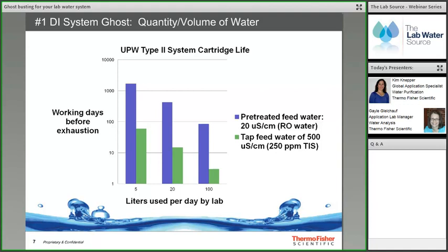To assess if quantity is the ghost, investigate: is the cartridge life expected based on usage and water supply? Was more water used than normal? Are there new processes, procedures, or people added to the lab? Are people flushing large amounts of water? If cartridges are exhausted quickly due to quantity, the lab may need additional pre-treatment or a larger, more appropriately sized system.